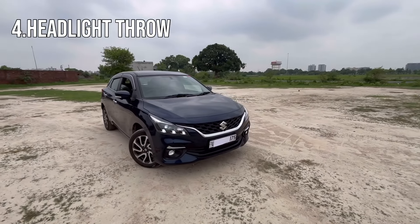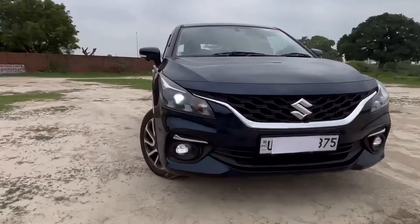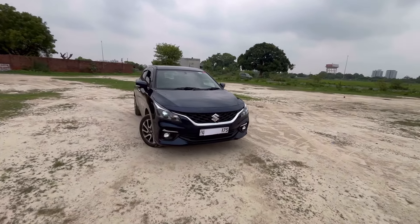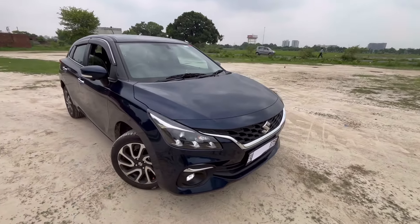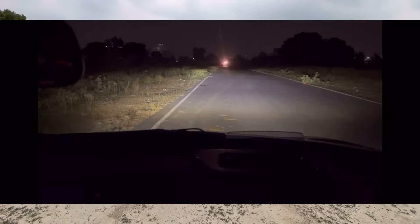Another plus point that you will get, only if you go for the Zeta and Alpha variant, is the LED headlamps. In this car, we get projector-setup LED headlamps and the throw is very good — I think it is the best throw in the segment. From the base variant we get projector headlamps but with yellow light, whereas here we get proper LED headlamps with a very clear, crisp throw. You can see how the throw looks at night in the clip.